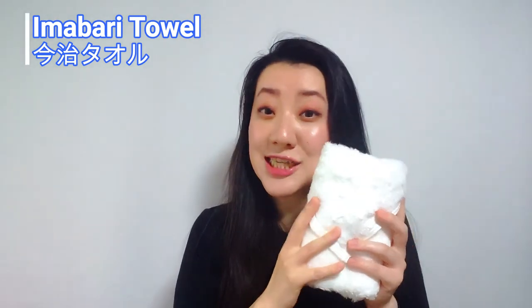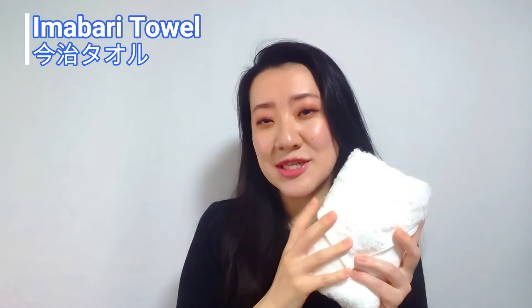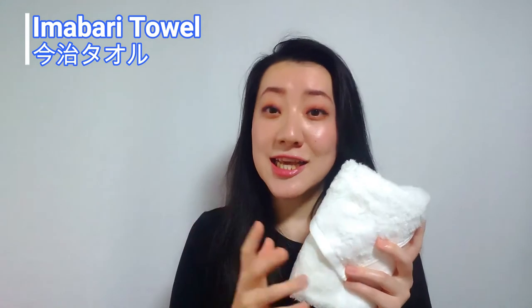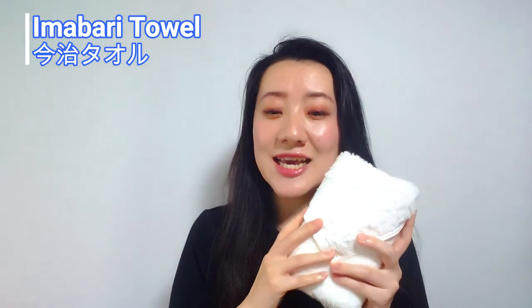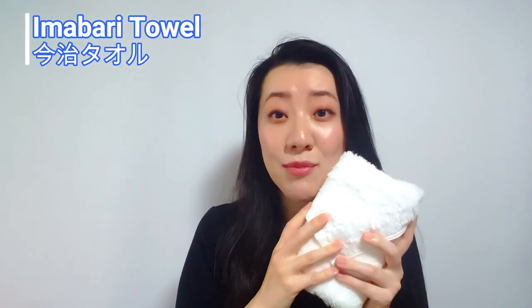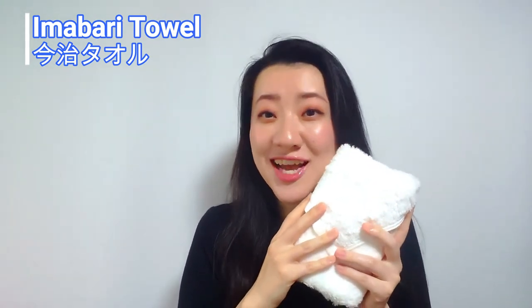This Imabari towel has the largest domestic market share of about 60% in Japan. These are often used by high-grade hotels, as a present for someone, and of course in normal daily life.